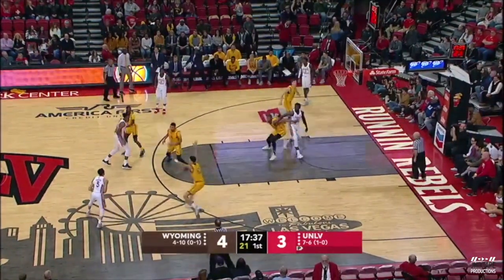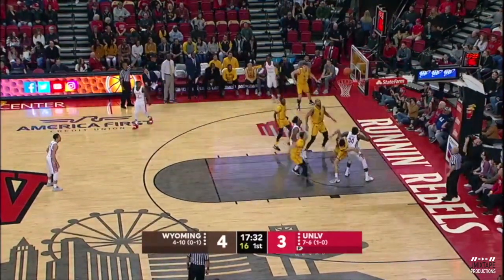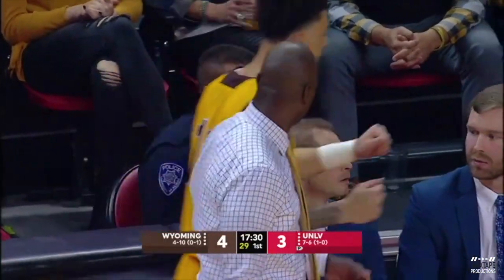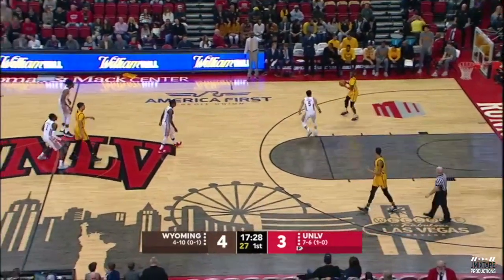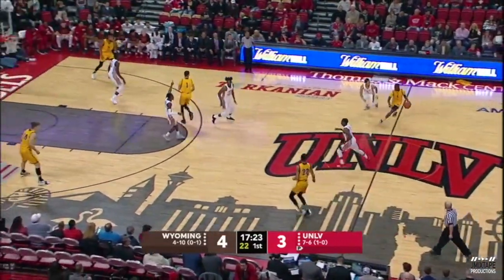One area of concern for Wyoming: they want to run a little more zone than usual, simply not to let their guys get into foul trouble. You're in man-to-man, you tend to be in more foul trouble. But playing against a great rebounding team like UNLV poses problems — it's more difficult to rebound when you're in zone defense. Said Coach Allen Edwards, third season with Wyoming, a two-time NCAA champion as a player at Kentucky — one under Coach Pitino, one under Tubby Smith.